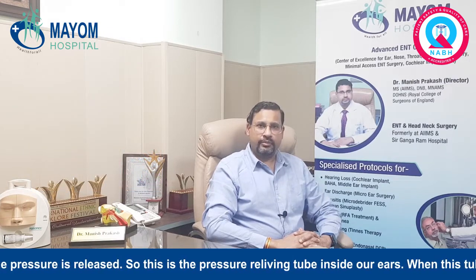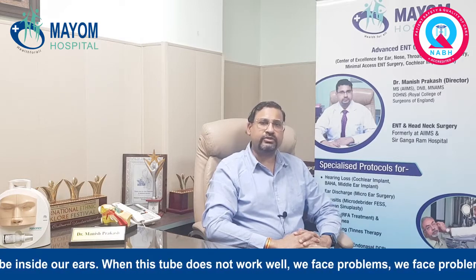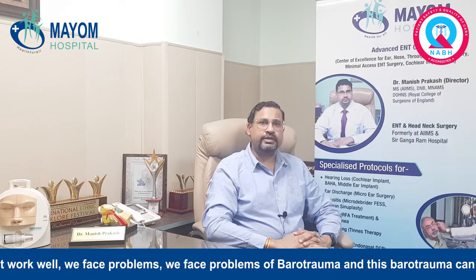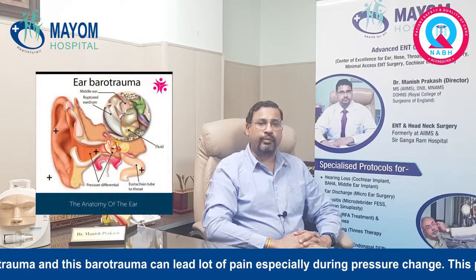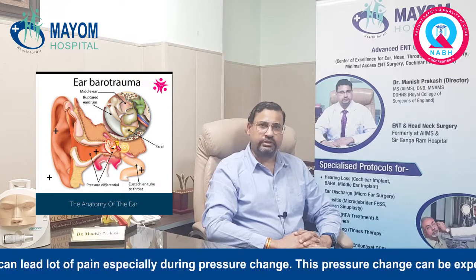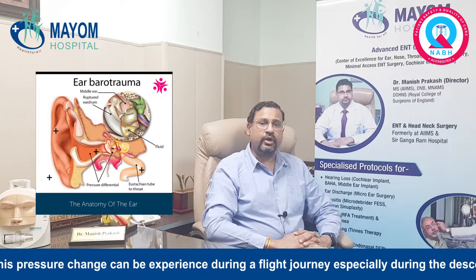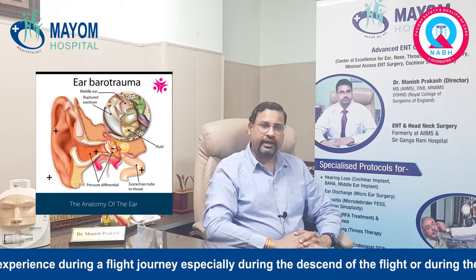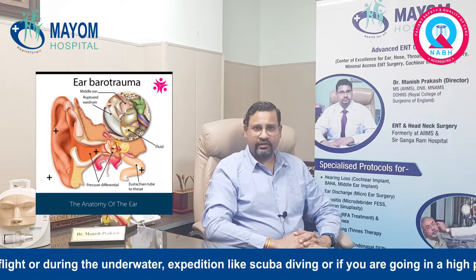This is the pressure-relieving tube inside our ears. When this tube does not work well, we face problems of barotrauma, and this barotrauma can lead to a lot of pain, especially during pressure change. This pressure change can be experienced during a flight journey, especially during the descent of the flight, or during an underwater expedition like scuba diving.